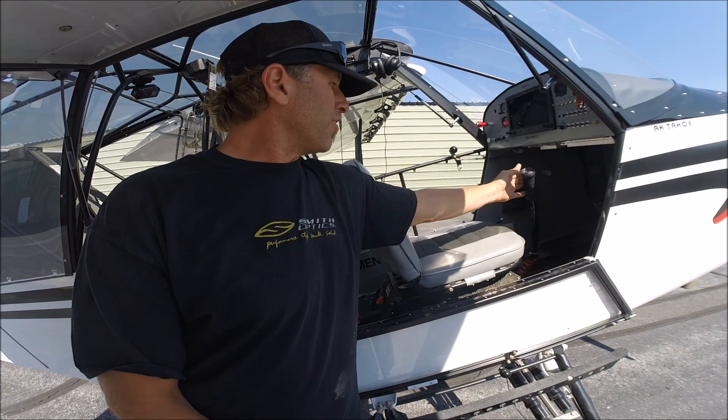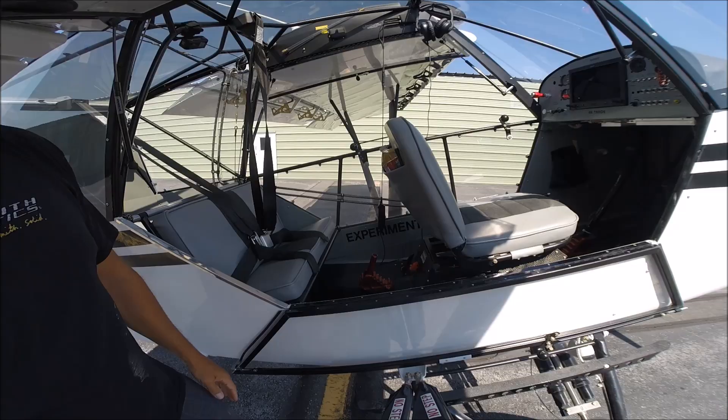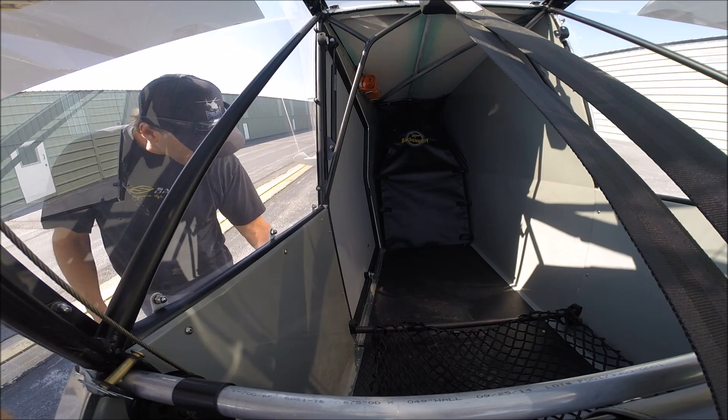We've also got the electric trim, which is spot on. With those flaps, it's just bam, bam, bam — as opposed to reaching up and turning a dial. You don't have enough time otherwise. It's a fast electric motor. And all this is removable in the rear — that's the big advantage.